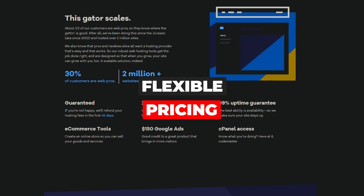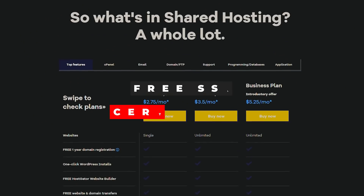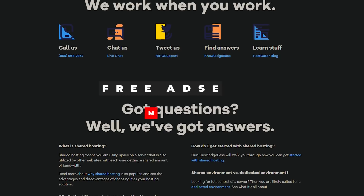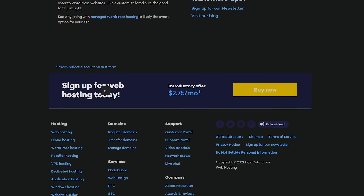HostGator offers flexible billing — you can go month to month and you're not locked in for a year or three years. This is great if you need to transfer to another host without penalties. They also provide a free SSL certificate for security. On top of that, they give you ad spend credit — at the time of this video it was $150 from Google and $100 from Microsoft Bing.